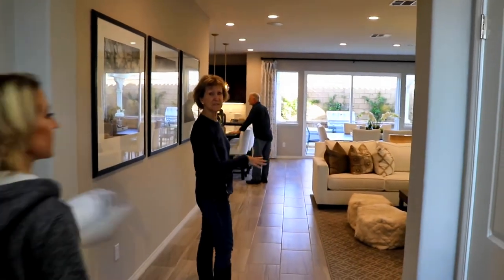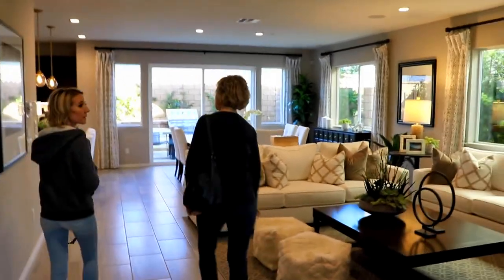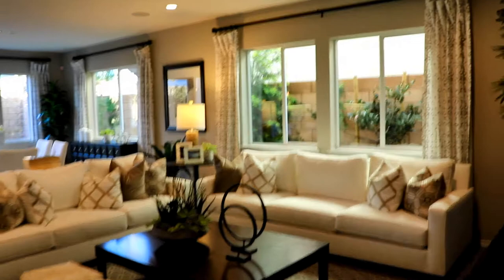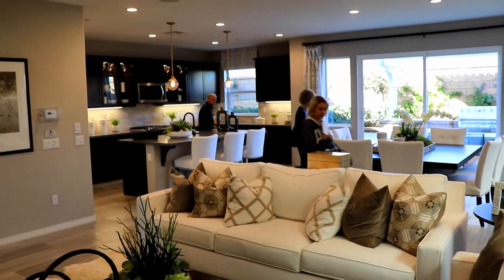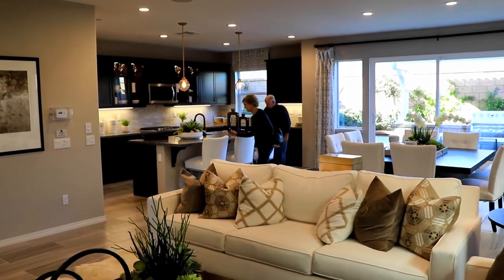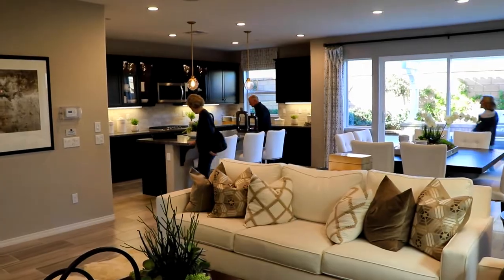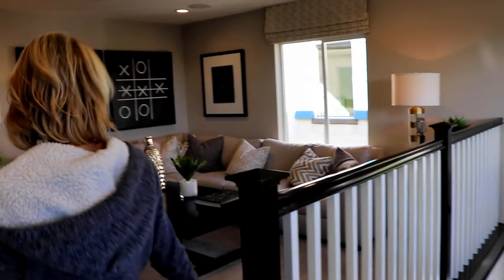Look at this — why don't you split this up? This is nice. This one maybe doesn't have a bedroom downstairs? I love this. I like that you can come here and see the front door. Nice little loft.